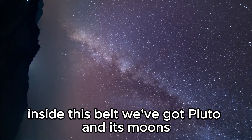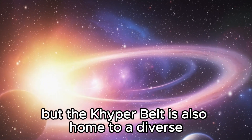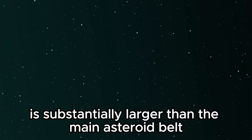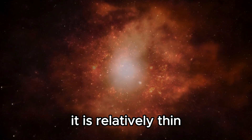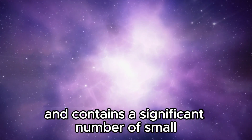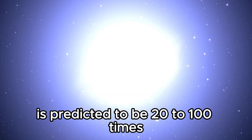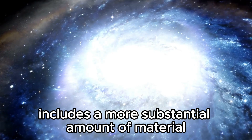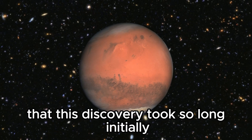Inside this belt, we've got Pluto and its moons, as well as additional dwarf planets like Haumea, Makemake, and Eris, along with a diverse variety of tiny icy bodies. The Kuiper Belt is substantially larger than the main asteroid belt — a collection of stony objects lying between the orbits of Mars and Jupiter. The bulk of the Kuiper Belt is predicted to be 20 to 100 times bigger in mass than the asteroid belt, indicating that the Kuiper Belt includes a more substantial amount of material, both in terms of number of objects and overall mass. That's part of the reason why it was so startling that this discovery took so long initially.